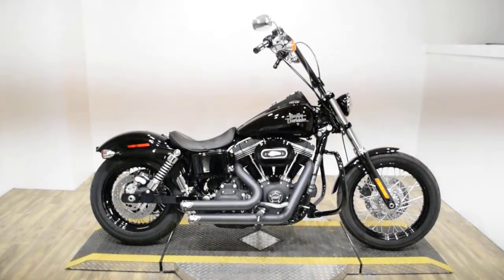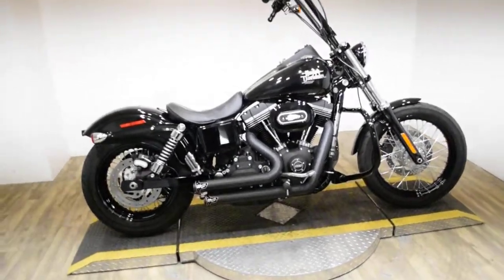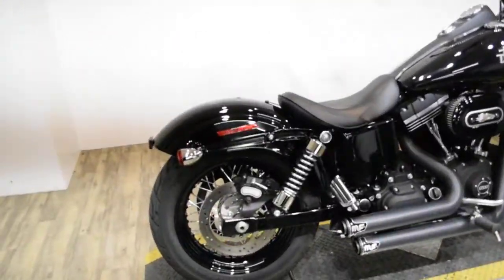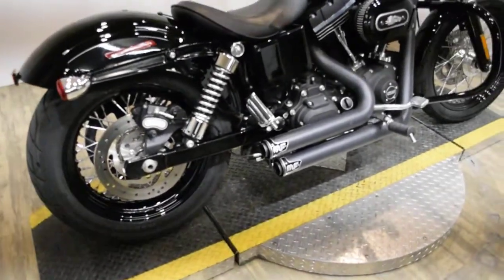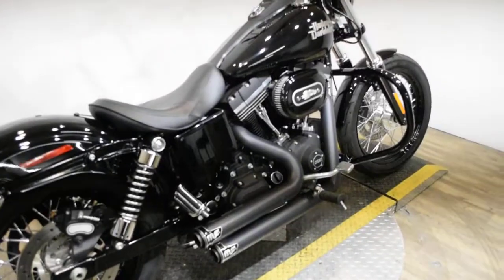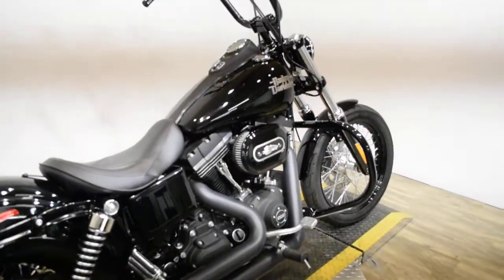Monster Power Sports is offering this 2016 Harley Davidson Dyna Street Bob. To see more photos of this bike, to get pricing information, to fill out a credit app, and to see what your trade is worth, visit MonsterPowerSport.com.